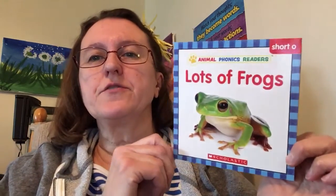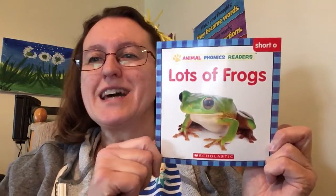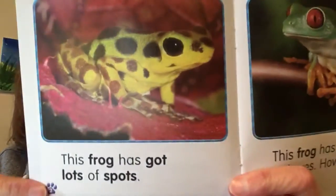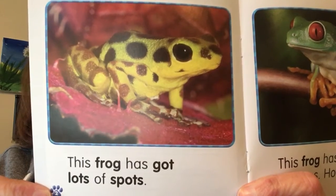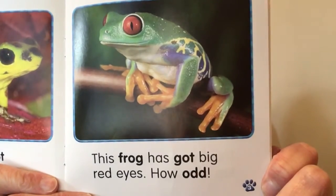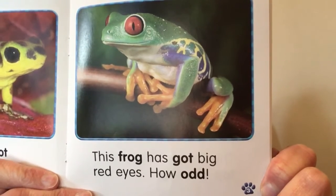Here's another book for kindergarten, first and second grade. This one has lots of short O words, which makes the aw sound. Lots of frogs. Let's see if we can read this book. This frog has got lots of spots. This frog has got big red eyes. How odd.